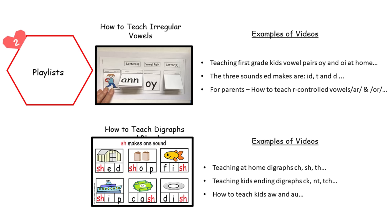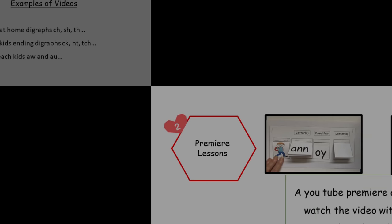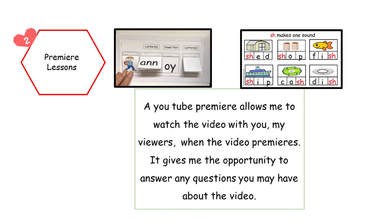Our next feature is playlists. Videos on this channel are organized under categories so parents can easily find the videos to teach their kids. The last feature is premiere lessons. A YouTube premiere allows me to watch the video with you, my viewers, when the video premieres. It also gives me the opportunity to answer any questions you may have about the video.